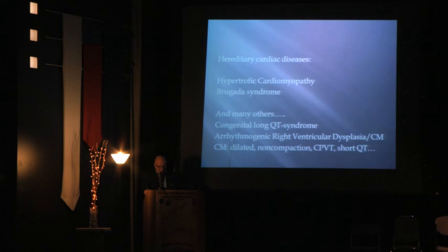We have congenital long QT syndrome, arrhythmogenic right ventricular dysplasia or cardiomyopathy, dilated and non-compaction cardiomyopathy, catecholaminergic VT, and short QT. I am going to concentrate on two of the most intriguing: hypertrophic cardiomyopathy and Brugada syndrome.